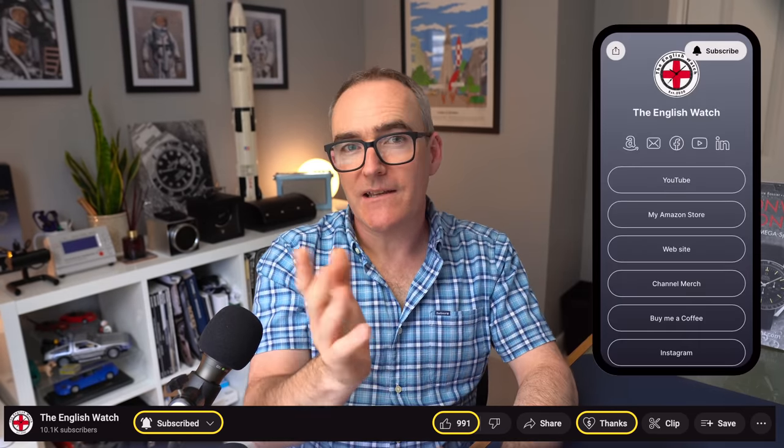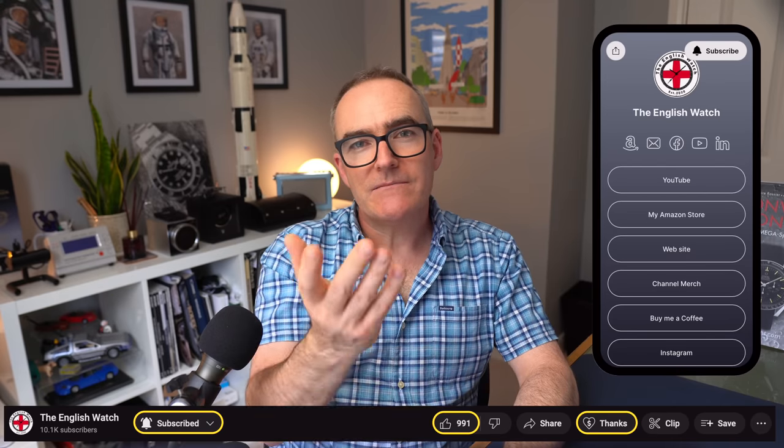Anyway, I hope you found this interesting and a good episode to get back into the chair for. On your way to closing this session down, don't forget to hit the thumbs up — I really appreciate it — and why not subscribe if you haven't done already. Also check out all the links in the description below where I also invite you to leave any comments and thoughts. But for now, I'm Andy, this has been The English Watch — take care and I'll see you soon. Bye for now.